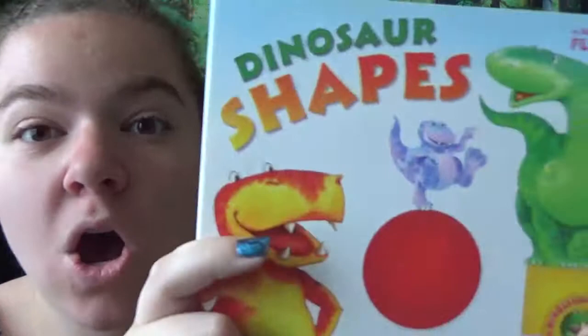Hello friends! It's me again, Miss Carly. Today we have two books. They're really short and they're all about dinosaurs. Look at that! Look at all those dinosaurs.